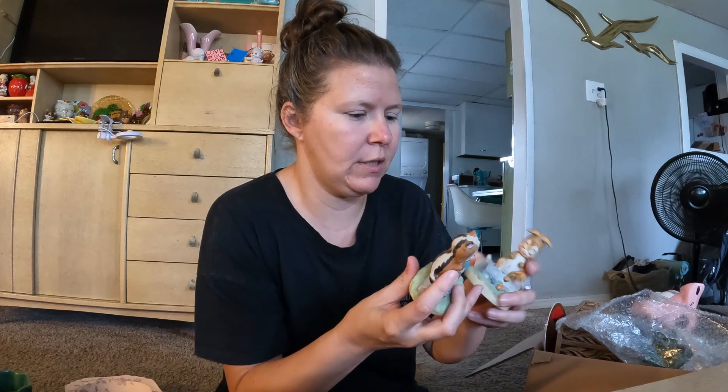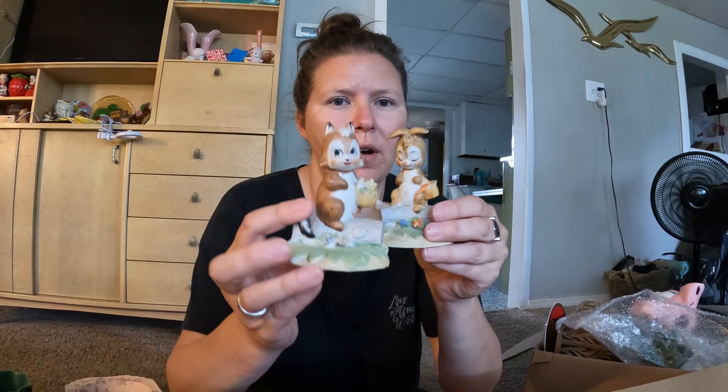I picked up these two little Homko guys — or I think they're Homko, they don't have a sticker, but they have funny little faces and they look like a pair. So I picked them up to go together.